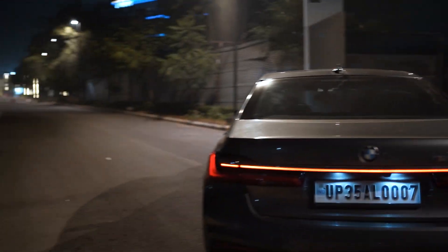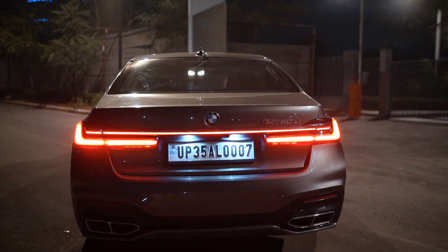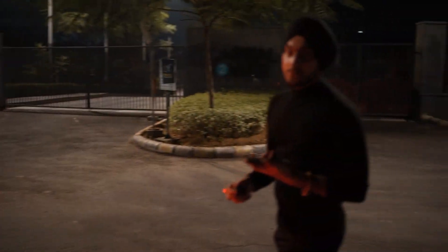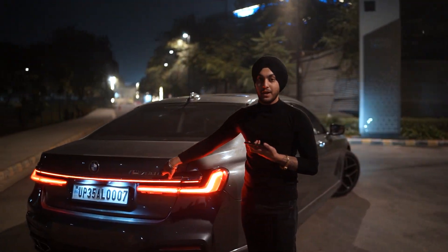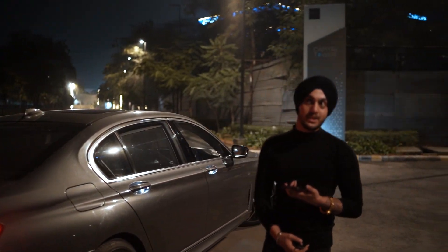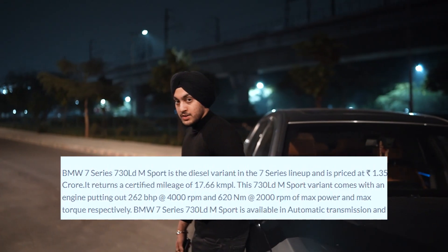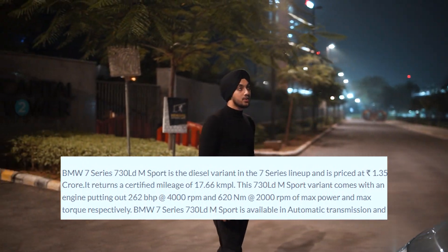The whole car has been facelifted to the 2021 edition. This is a 730LD — yes, it has 760Li badges, but don't worry, I'll get those removed because I purchased the car only four to five days ago. Now let's talk about the engine — this is an inline-six engine with almost 2,900-something cc.